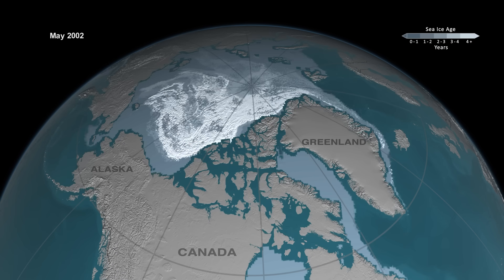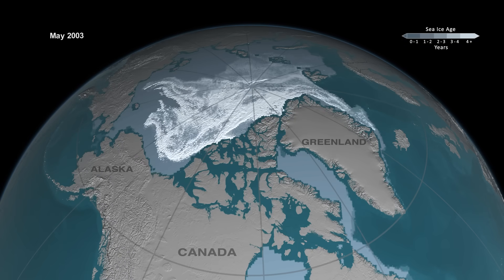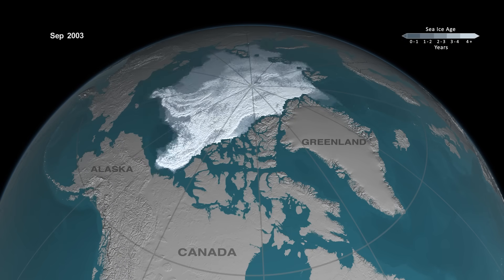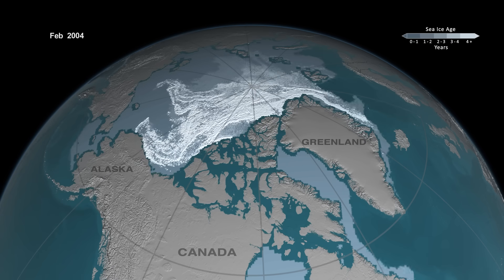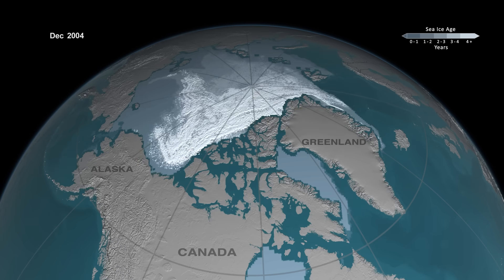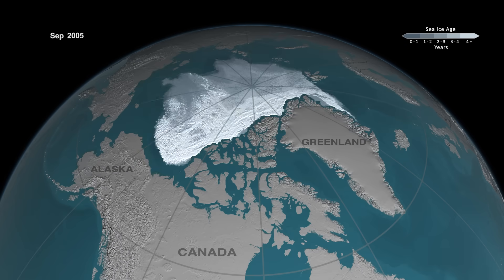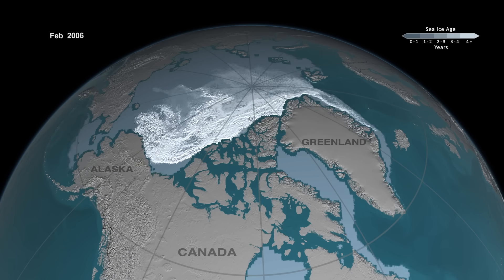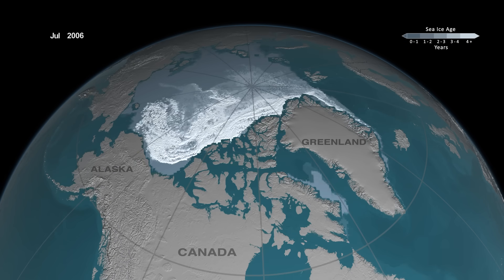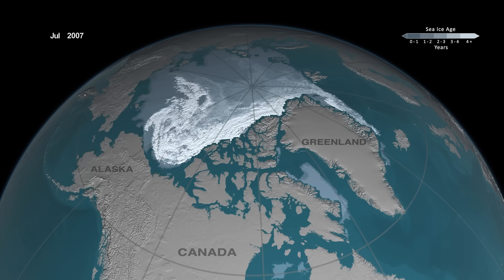Eventually, the ice will spin out of that gyre and go out through Fram Strait. In the past, we've always had enough ice growth and ice aging — enough ice surviving the summers to replenish the older ice that's lost. But in recent years, we've seen less replenishment. There's been more melt during the summer, so the ice that goes out through Fram Strait has not been compensated by the ice growth.